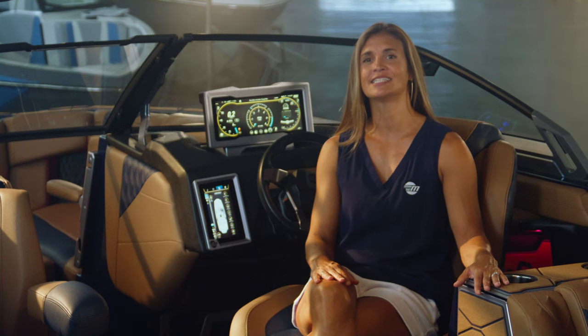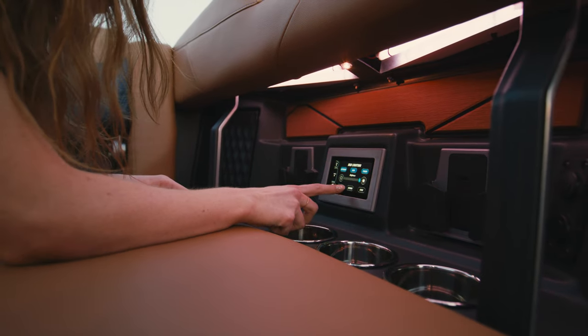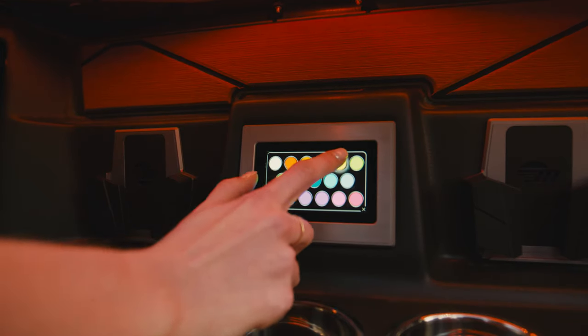For an added level of personalization, the M242 lounge features an all-new port side touchscreen for 2024. Conveniently located mid-ship, the port side touchscreen allows your passengers to easily control the lighting, audio, and heaters while socializing in the lounge.